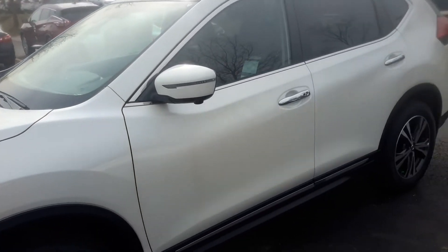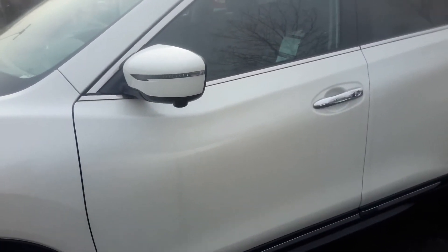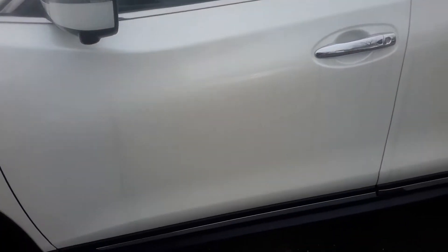Here it is again in pearl white — such a beautiful color that's easier to see when you come in in person. You'll see how this color shines. Also, the around-view camera — you can see that little camera right there — is standard on the SL.